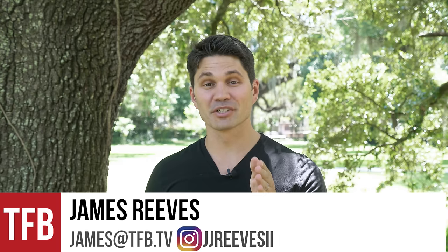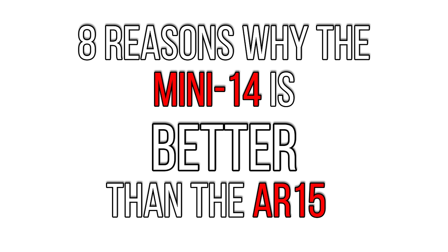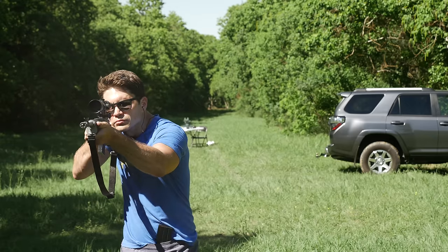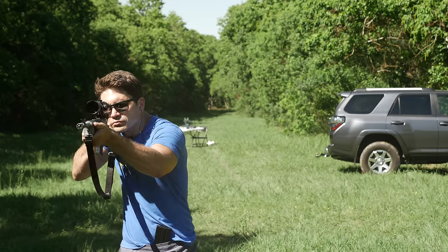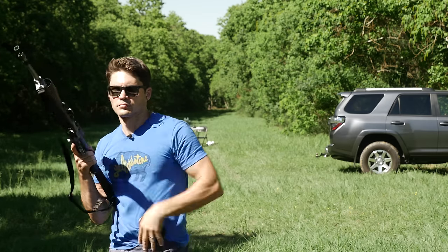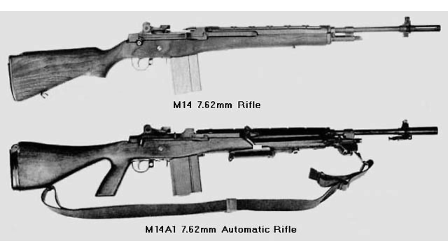Hey guys, James again for TFB TV. Today I'm going to tell you why the Mini-14 is better than the AR-15. Some of you guys may not know what the Mini-14 is. The Mini-14 is a .223 semi-automatic magazine-fed rifle like the AR-15, at least in that regard. It was introduced in 1973 by Ruger and it's called the Mini-14 because it was a smaller version of the M14.